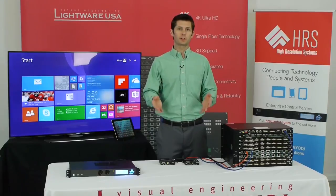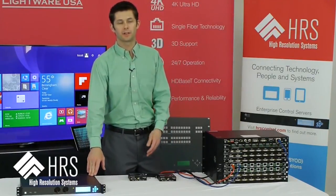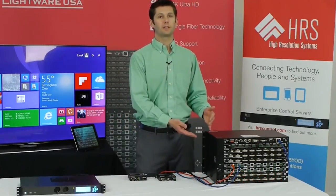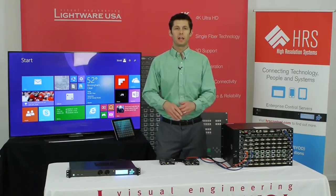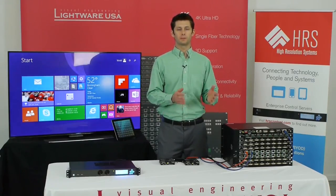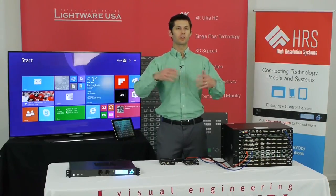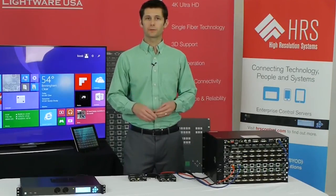This whole functionality that we're showing you can be an out-of-box experience when you buy the HRS Enterprise server, pre-configured for any size Lightwear router from 8x8 up to 160x160, and then you can easily customize from there to add other equipment like control of displays, sources, audio equipment, video conferencing — you name it. Thanks for watching.